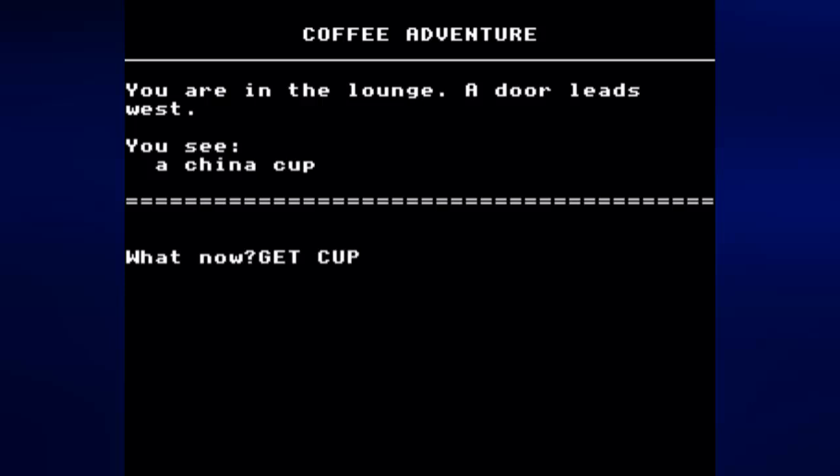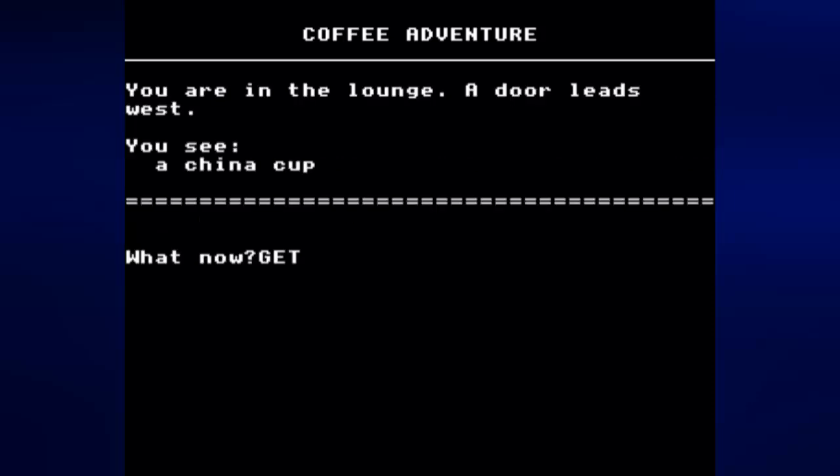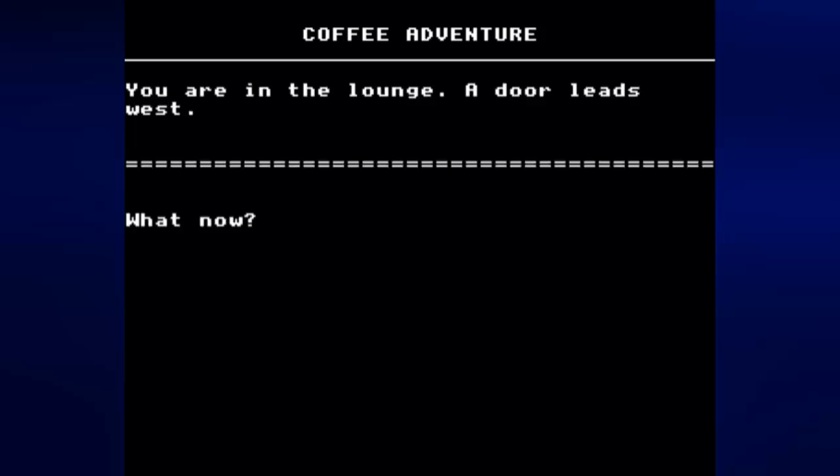We can get the cup, so let's type 'get cup.' Now the objects that were in the description are no longer mentioned. If we want to drop the cup, we type 'drop cup' and the cup will be back in the description. So let's go ahead and get the cup again. We can go west — you can type 'west' or just the letter W and it will still work.